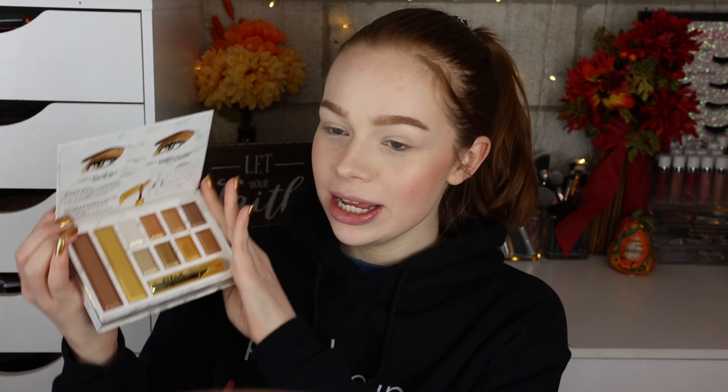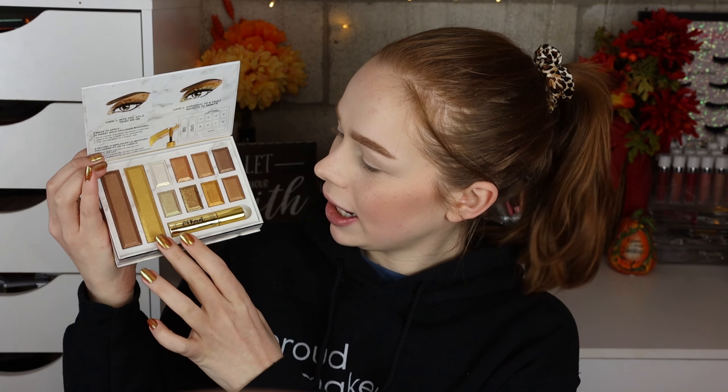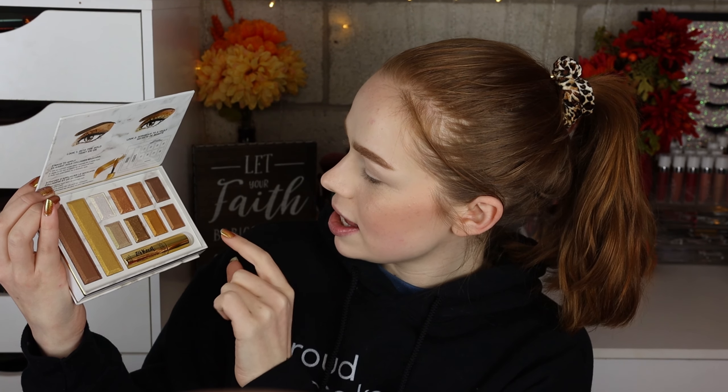Hello fellow makeup lovers, how are you guys doing today? I'm super excited for this video because I'm going to be testing out the Physician's Formula Gold Vault palette, which released recently. When I saw this I just thought it was so beautiful — I love all the gold colors and was so curious to test it out. It comes with a bronzer, a highlighter, eight shadows, and a mascara which I believe is gold.